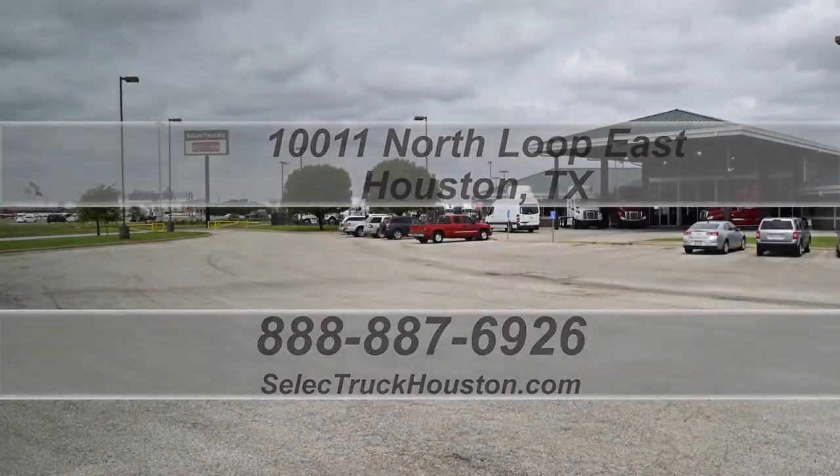We have over 500 used trucks in inventory, so come out and visit us at our state-of-the-art facility with indoor showroom located at 10011 North Loop East, Houston, Texas. Our toll-free number is 888-887-6926. We look forward to helping you with your next truck.